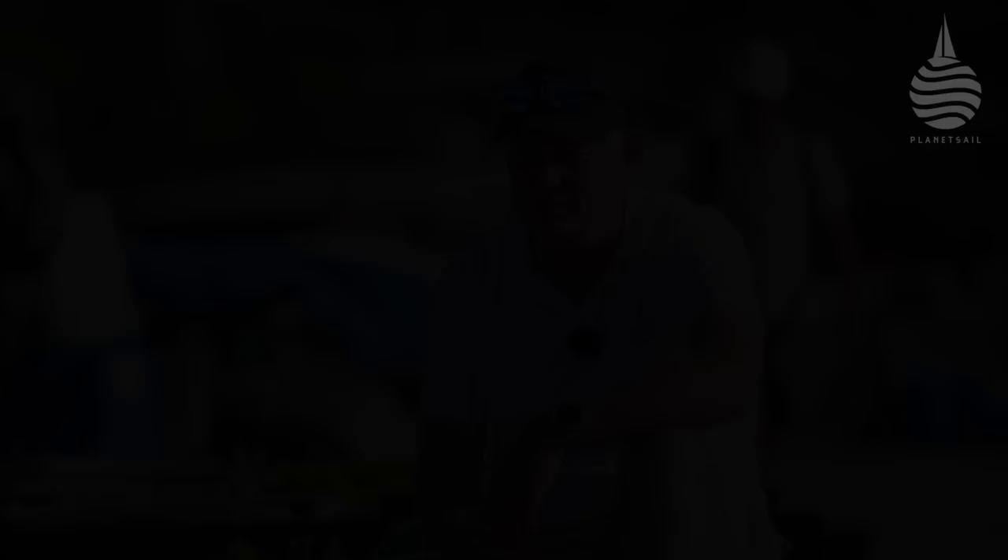These are just a few examples in a stack of evidence that proves that when Swan think big, you need to take them seriously. Since the Club Swan 80's announcement, there's been a great deal of anticipation around this design. And here it is, the Club Swan 80.